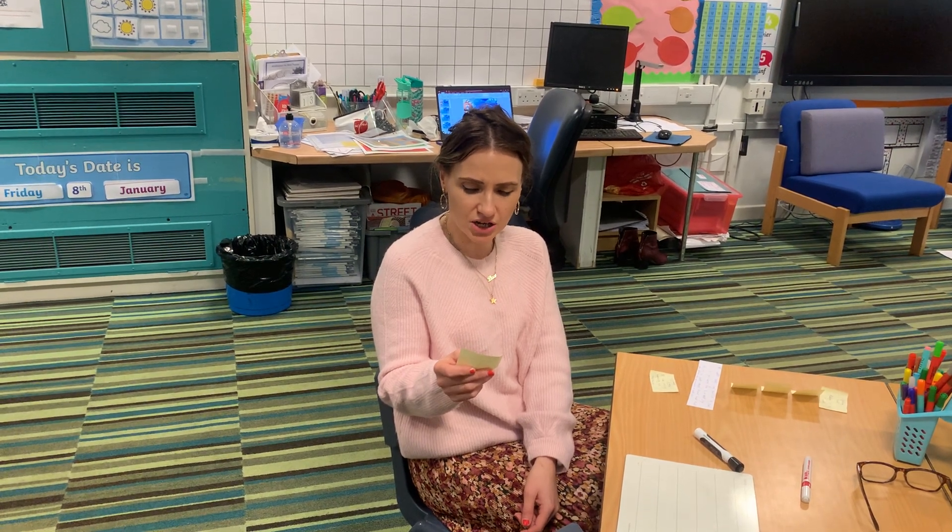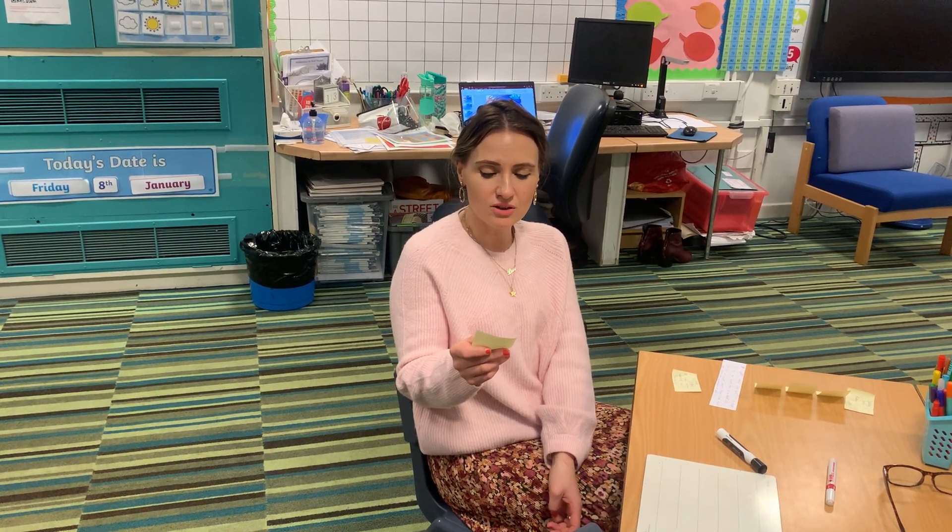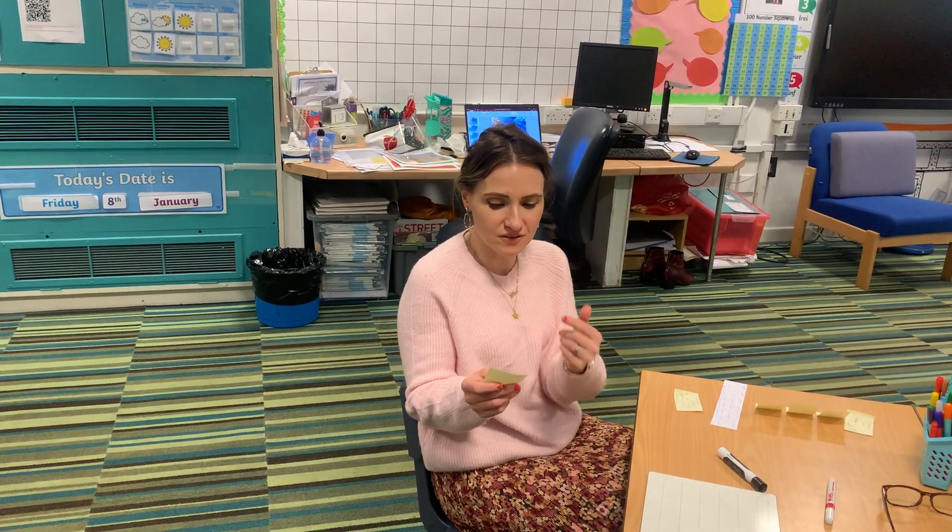Next word I'd like you to have a go at is save. So remember, when words end in V-E, V-E always go together. When you hear the V sound at the end of a word, it's never a V on its own — it's always a V and an E. So this is one of our spelling rules we've learned. Sound it out, segment it to spell: S-A-V-E, save.